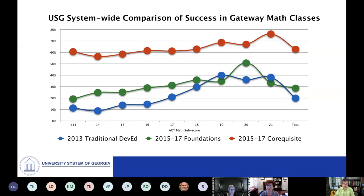This is a slide that many of you have seen in some iteration many times, and it really compares what set us up to fully implement co-requisite remediation back in fall of 2018.